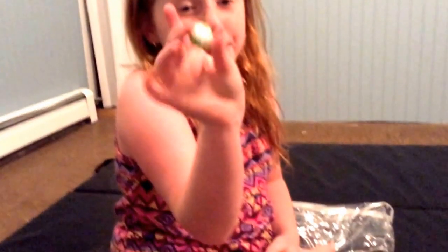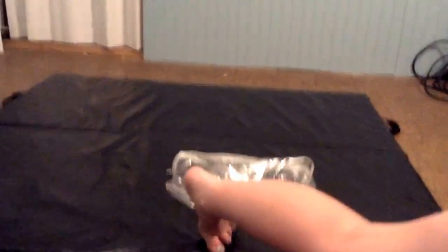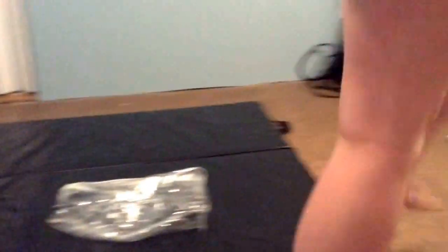And next, our last four Shopkins. We have Chloe Flower — she is a rare season two. And now we're just going to put it right over here in the fruit and veggie. And next we have Chloe Flower again, another version. As you can see, this one's more yellow than that one, and this one is more light than that one.